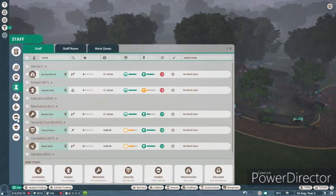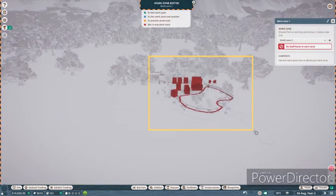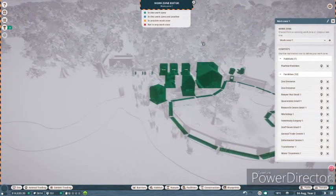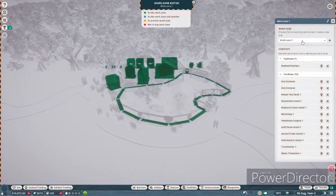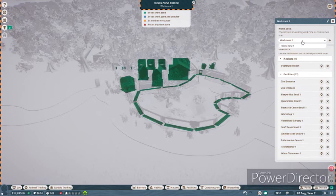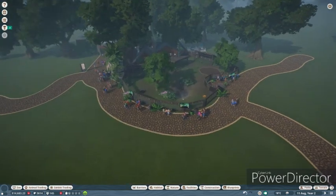We need to start adding some work zones. I can't actually remember how to do that. New work zone - this whole thing here - it's going to be called Entrance. So that's the entrance work zone, and it should be good.